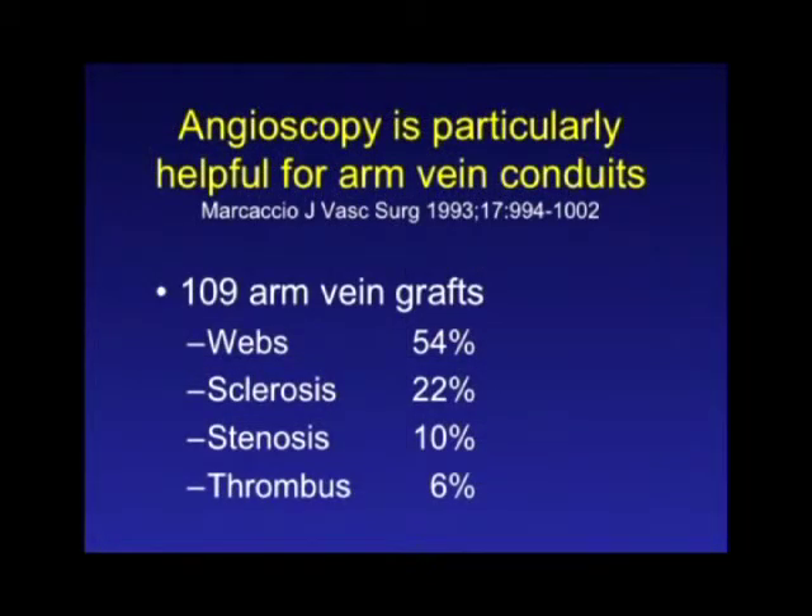I think angioscopy is vital when you're using an arm vein for a conduit. Arm veins are frequently accessed in our patients — these are older patients with a lot of comorbidities who've been in the hospital a lot and had many IVs. A report from the New England Deaconess Hospital, which has a large diabetic population and uses a lot of arm veins for grafts, found a significant incidence of intraluminal defects in those arm veins. You can find those with angioscopy; if they're mild you can correct them, and if they're major you'll find another segment of vein to use.